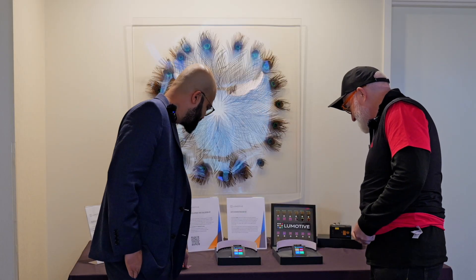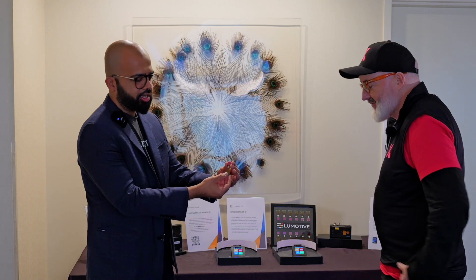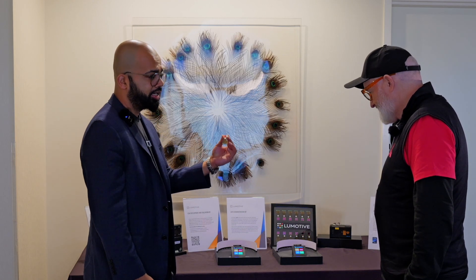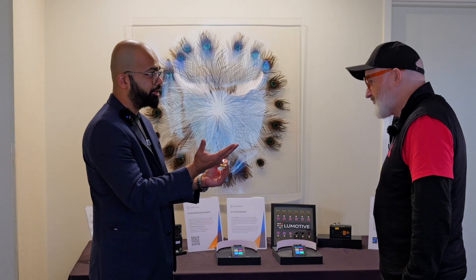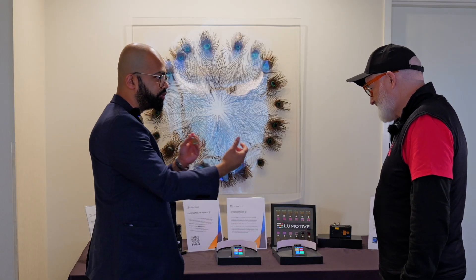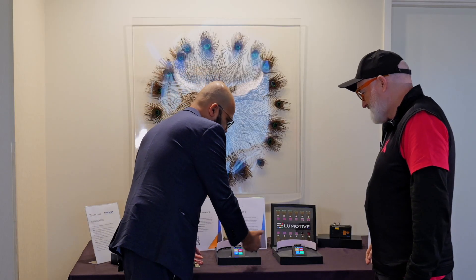What we have here is our MetaSurface LCM product, which is the flat programmable optic. That's our first product, and it's in the market. What this does is the function of a mirror — it directs light to any direction that you want. Traditionally, you'd have to do it with a moving mirror and move it around to send the light in different ways. But here we can do it with no moving parts.